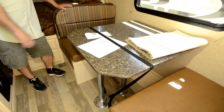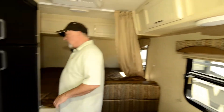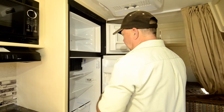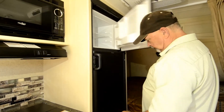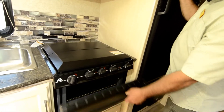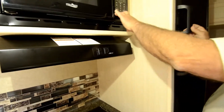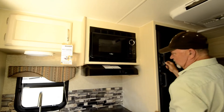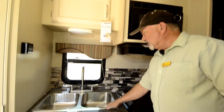The dinette booth will also make into a bed — the tabletop drops down to fill in that area and you can use the cushions to make another bed. It does have a two-door refrigerator. Some trailers are going to have just a single-door refrigerator with a small freezer, but here you've got a bigger refrigerator with a freezer on top. You also have a three-burner stovetop with a gas oven. In ultralight trailers you'll often have no oven — maybe just a microwave or microwave convection combo — but this one has both the stovetop and oven.